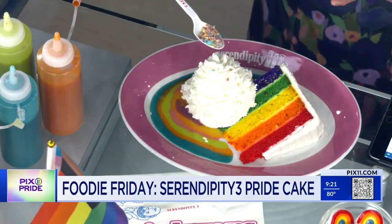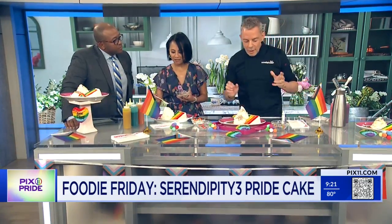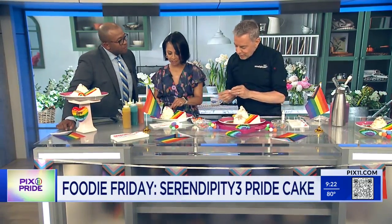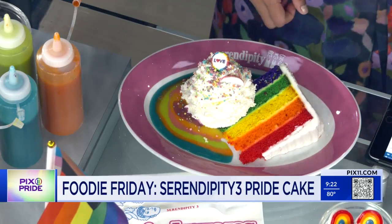This is a new dessert this year. But every year Serendipity 3 comes up with another fun concoction to celebrate the LGBTQ community. And to finish, you can add a little love candy right on top — look at how cute that is.